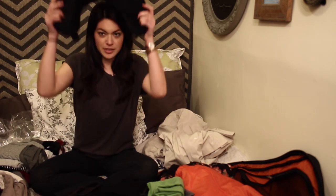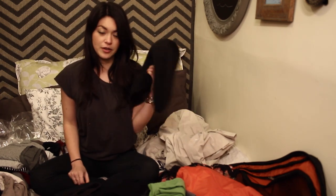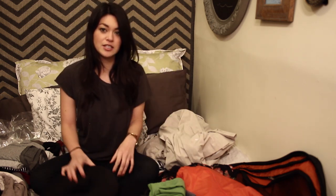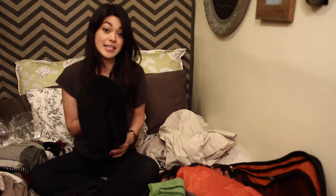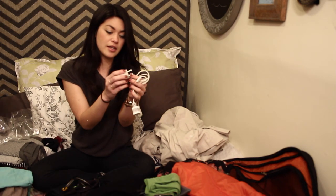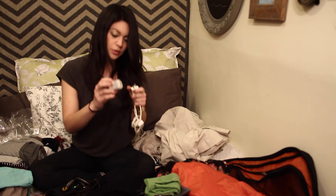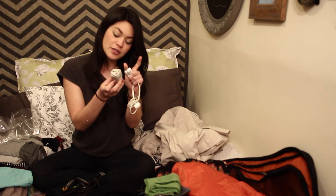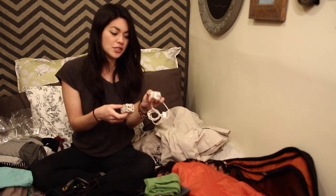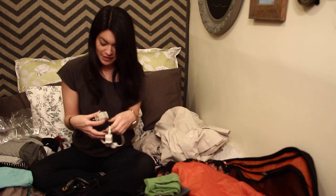I always like to bring a travel pillow — obviously on the airplane on the long flight, but also on buses and trains it's just so much more comfortable. Always remember to bring all your chargers and an adapter if you need one. I put washi tape on all of my chargers so I always knew which ones were mine, since a lot of times people have the same exact charger. It's not necessary but I thought it was kind of fun.